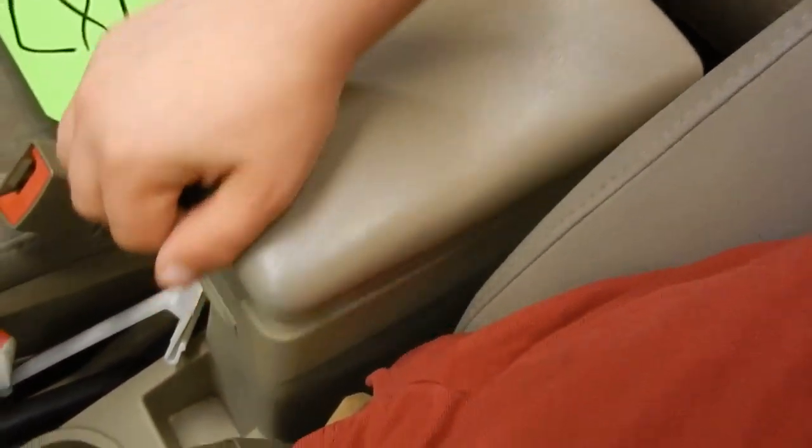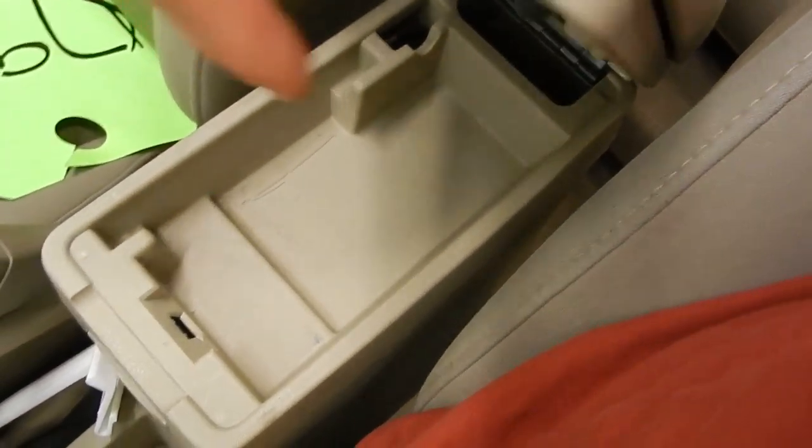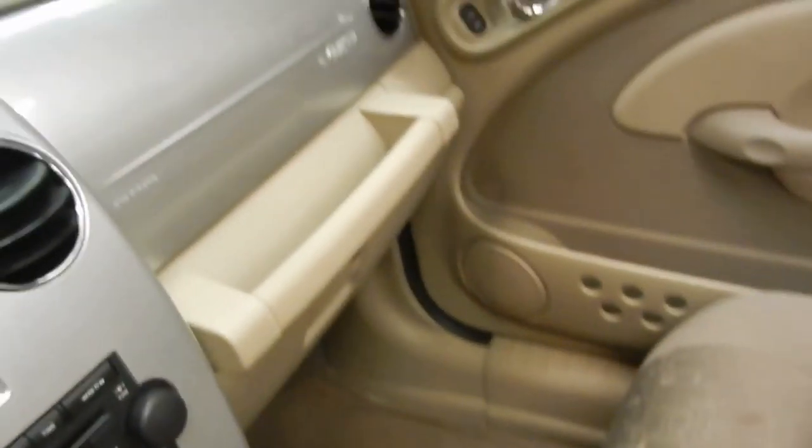In the center, we do have our center console with a nice little tray on top and a nice deep storage compartment down underneath. That's a quick look at the front seat of the PT Cruiser.